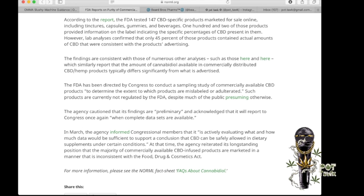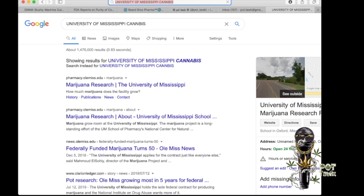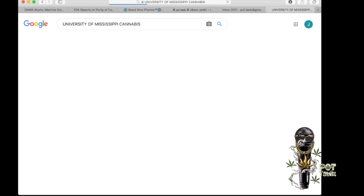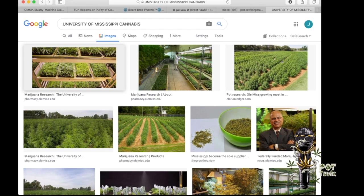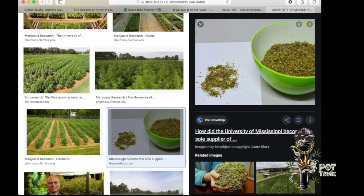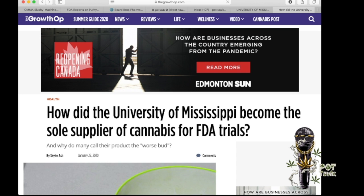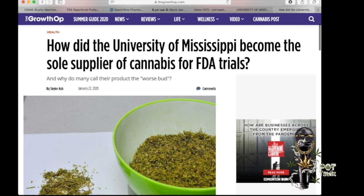Let me just bring this up — I wonder if I can find a photo of the University of Mississippi's weed. Let's Google this real quick. I've heard it is disturbing, and people they test it on are like, we don't even feel high. They're getting like 4% THC. So how did the University of Mississippi become the sole supplier of cannabis for FDA trials?